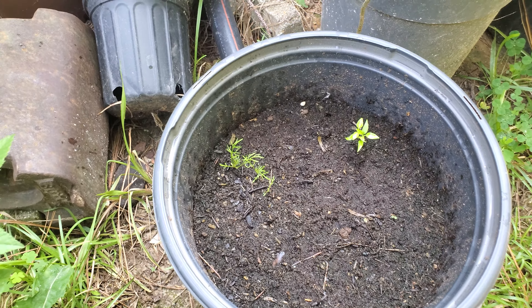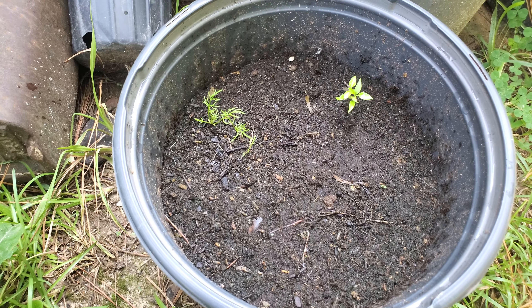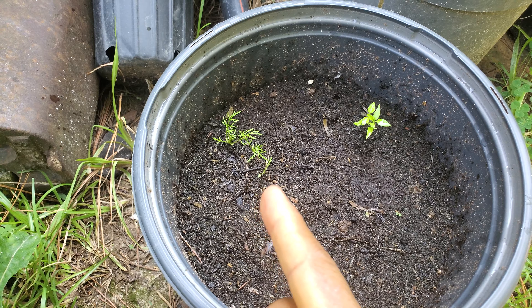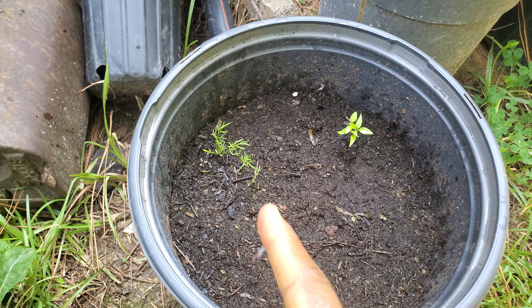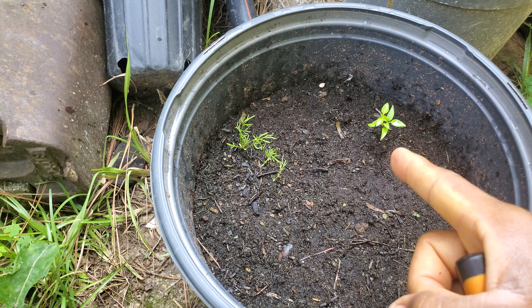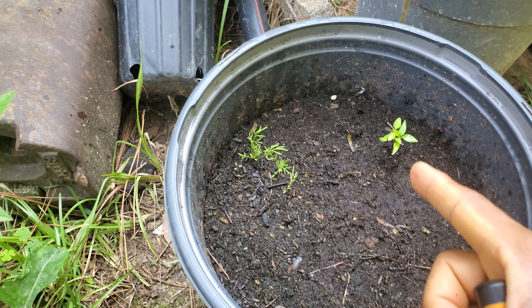Over here I got what I think is German Common fig — I did not tag it, but I think that's what it is. And this is Scotch bonnet pepper from the Caribbean.